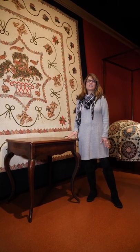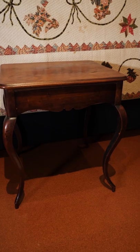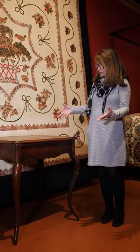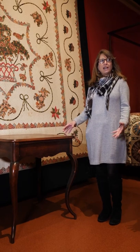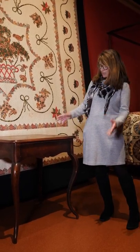One of my favorite pieces in the Mesda Textile Gallery is not a textile at all — it's this really sweet little sewing table. When it first came into the collection, I was really interested to find out why this piece was considered a sewing table. It really doesn't follow the form of a lot of the other ones we have.